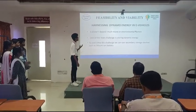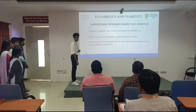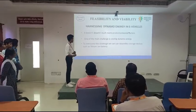Here we are using dynamo energy, so it does not depend much on the environment, such as wind energy. One of the main functions is storing the dynamo energy in another battery. Here we are using secondary batteries, which are also lithium-ion batteries.